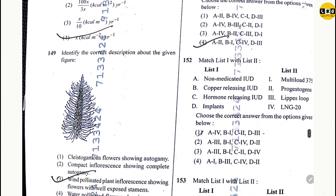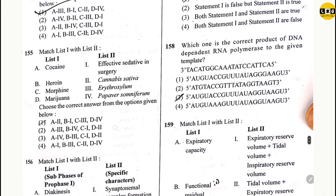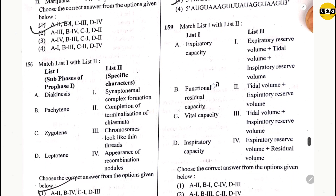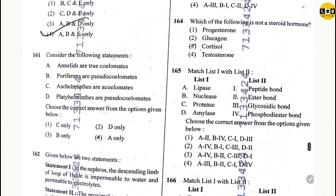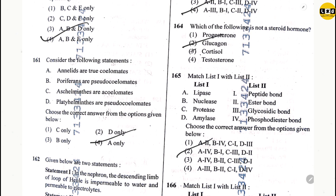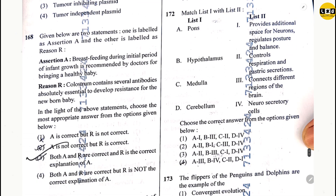Question 151: option 4. Question 152: option 2. Question 153: option 1. Question 154: option 1. Question 155: option 2. Question 156: option 1. Question 157: option 1. Question 158: option 3. Question 159: option 1. Question 160: option 4. Question 161: option 4. Question 162: option 4. Question 163: option 4. Question 164: option 2. Question 165: option 1. Question 166: option 1. Question 167: option 1. Question 168: option 3. Question 169: option 3.